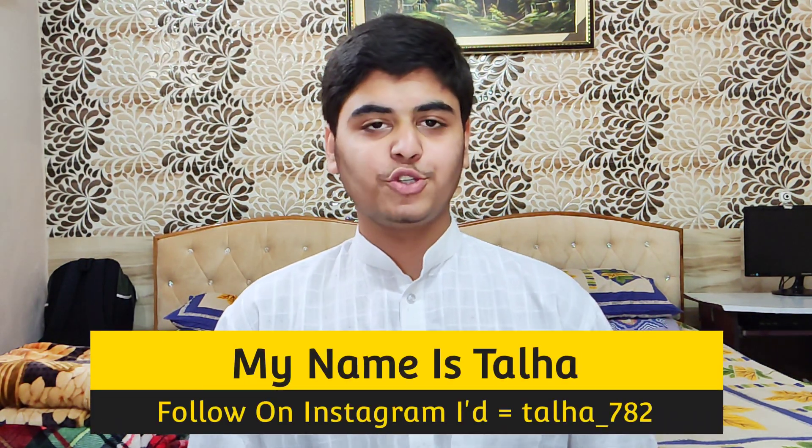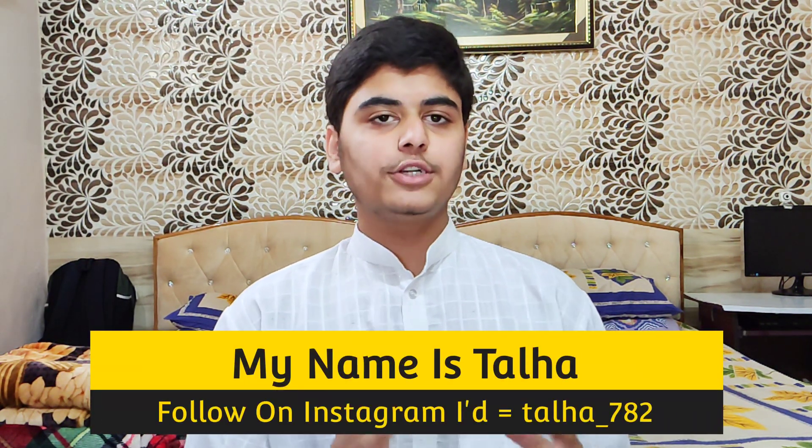What is up guys, my name is Talha and you are watching Gadgets Sphere. In today's video, I am going to talk about the best custom ROM for the Poco X3 Pro.